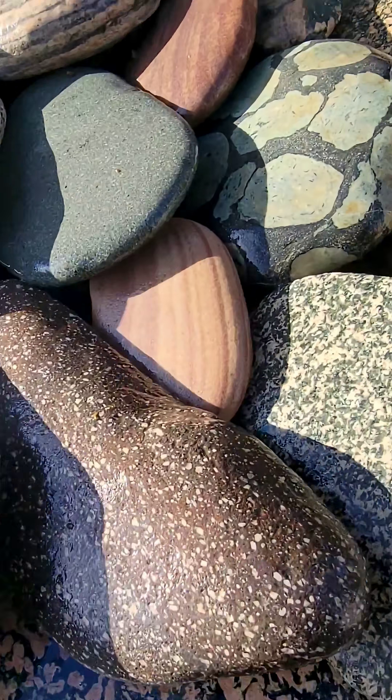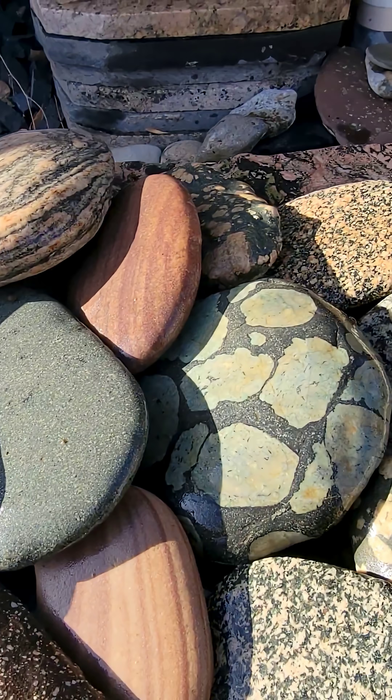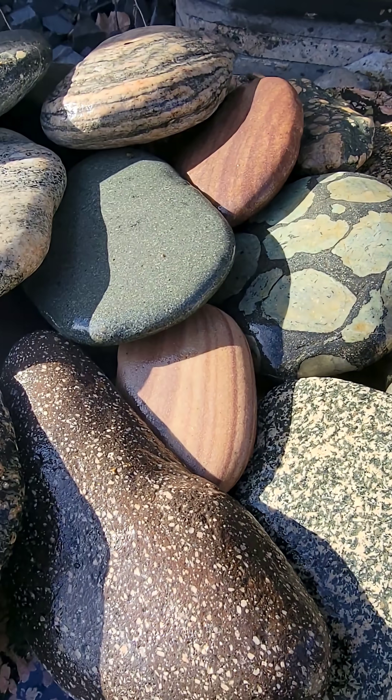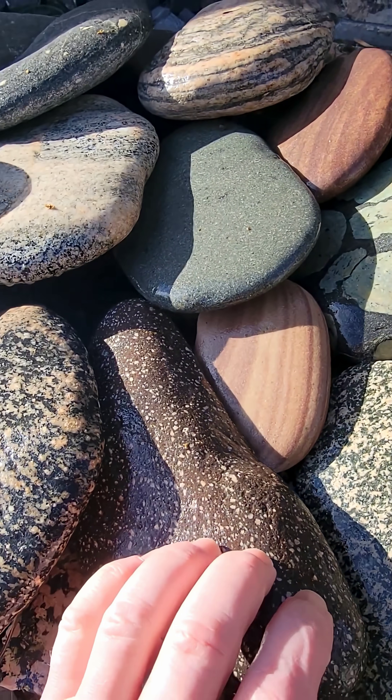Here we have pudding stones, we've got granites, we've got porphyries — pretty much any kind of rock you find in the Yellowstone — but here they're flat. Very unique deposit that we're seeing today.